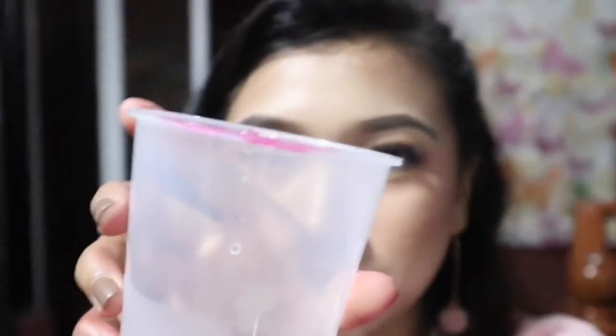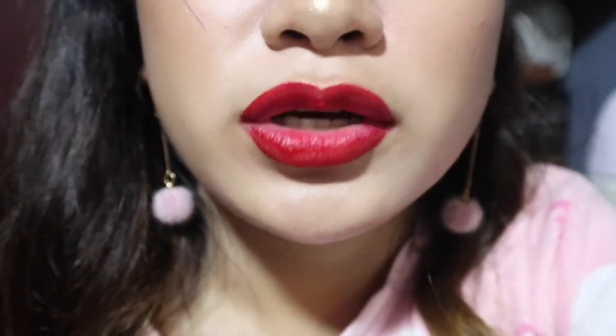I'm done eating. It left a stain on my glass — look at that! And the lipstick is still there on my lips. That's it for our swatch and eat test.